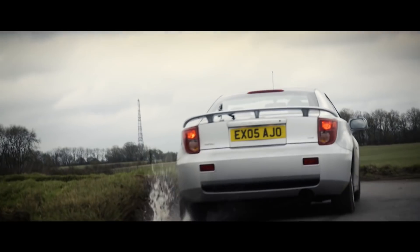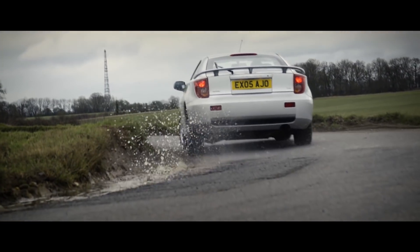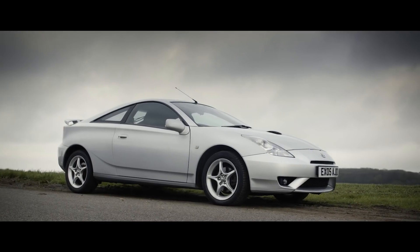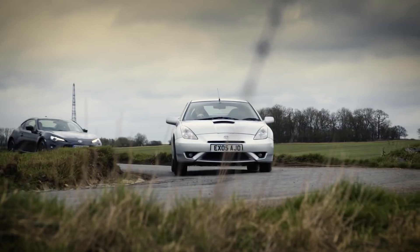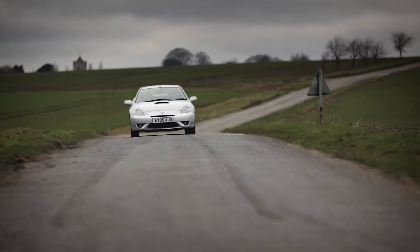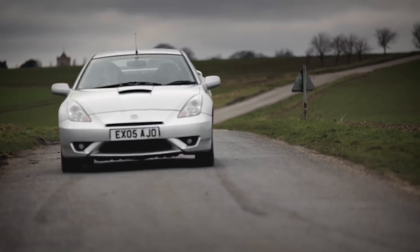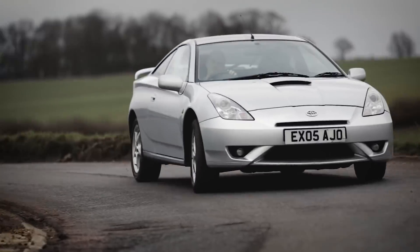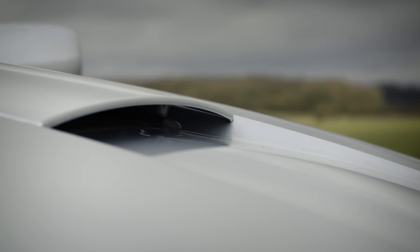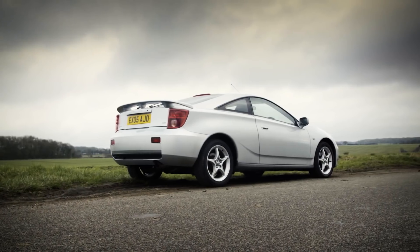Toyota Celica. The seventh and final iteration of the Celica, produced between 1999 and 2006, is another car you could sit next to the GT86 and fool people into thinking they were both roughly the same age. Because the Celica was designed to bring younger people back to the brand, the car's design features were pretty striking, including the large triangular headlights, bonnet scoop and deep belt lines running up each side.